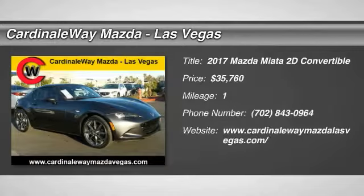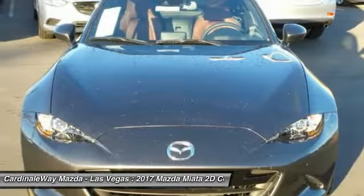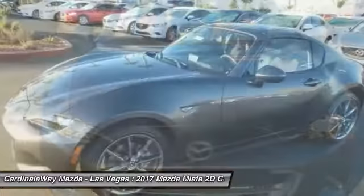2017 Miata. This front-engine, two-seat, rear-wheel-drive, lightweight roadster from Mazda was introduced as a modern version of the 1960s roadsters from Italy and Britain.